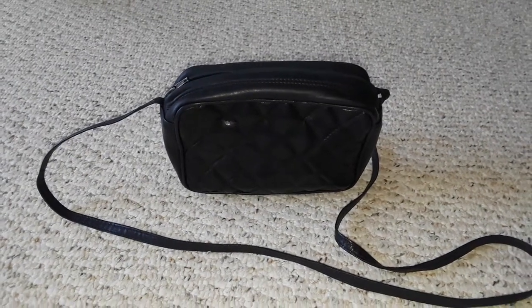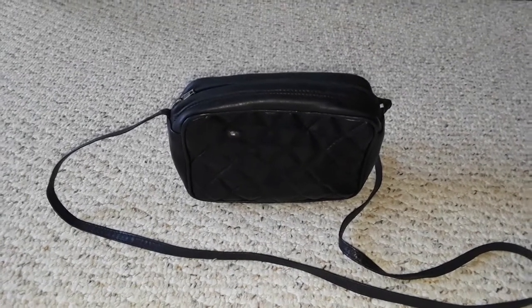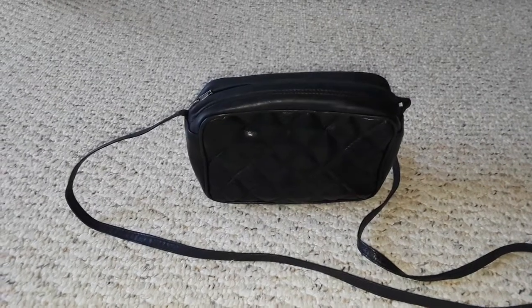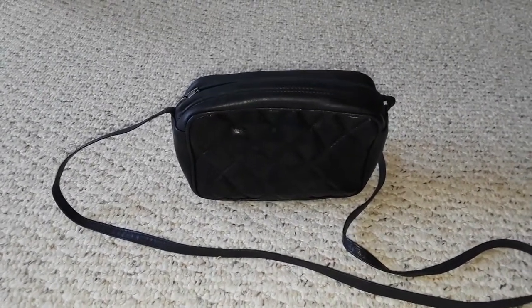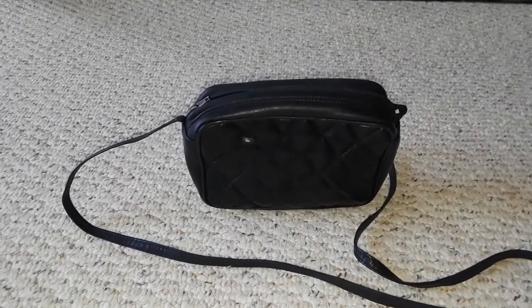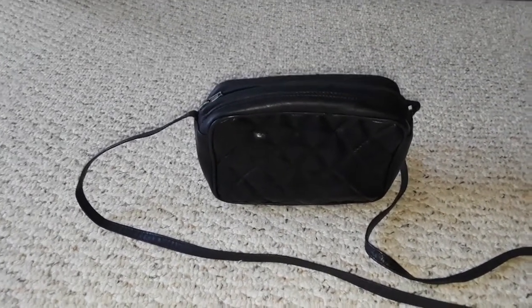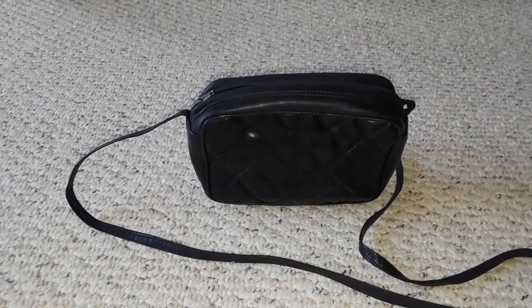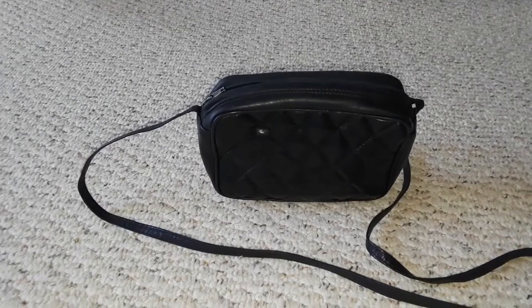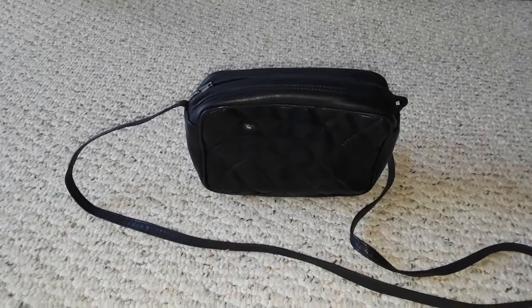I have another vintage quilted leather handbag to add to my collection. This one is super cute — tiny and very classic and simple. It has that Chanel-esque vibe, as anything quilted leather will always be attributed to Chanel.